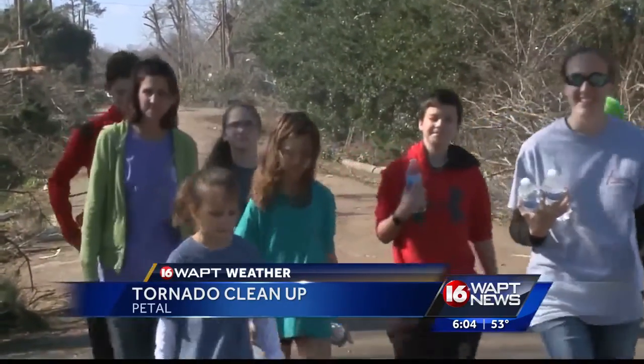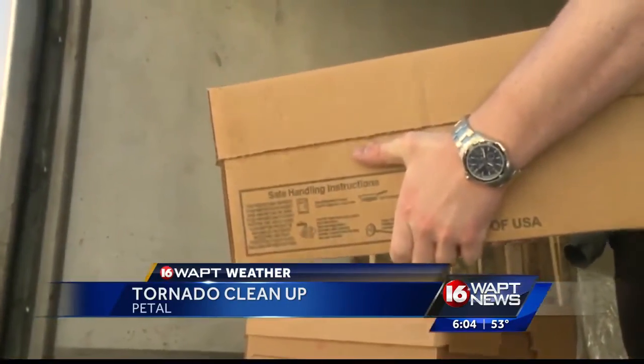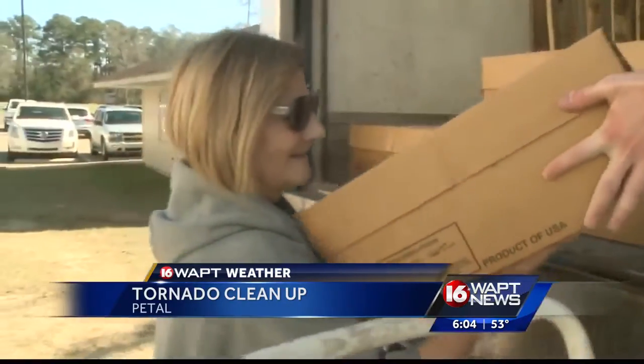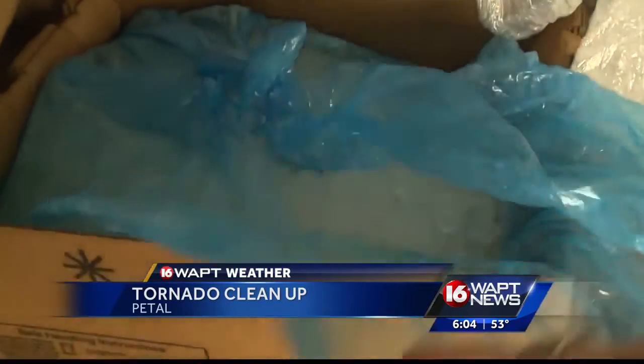Volunteers are moving into the area trying to help where they can. Sanderson Farms is setting up bags of ice at a nearby church just to give residents something that can help them get through this very difficult time — for anybody who comes through and needs it for freezers, coolers, or whatever, they'll give it out.